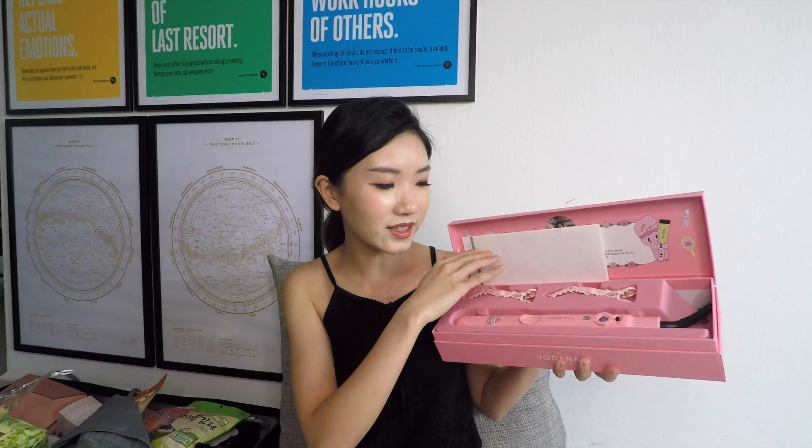The first thing I have is from Verdana. It's the collaboration between Verdana and Esther Loves You, and it comes in this pretty pink box. When you open it, it comes with the instructions and the straightener in this pastel pink color. This is the full size — they have mini sizes for their hair straighteners too. It has the cute Esther Loves You and Verdana sticker on it.